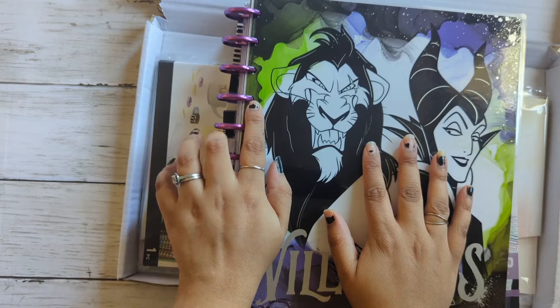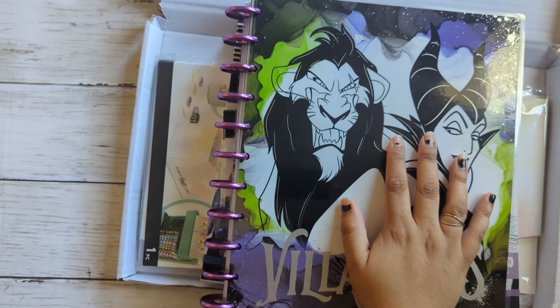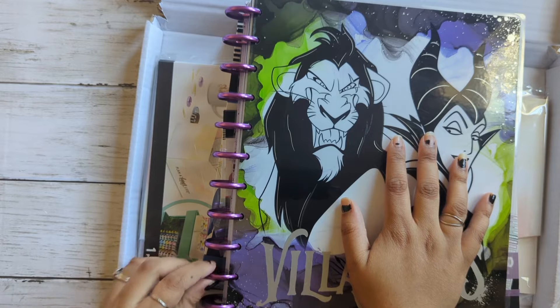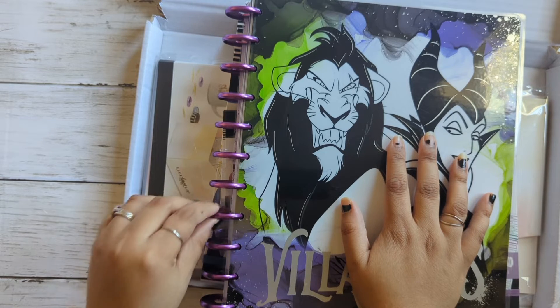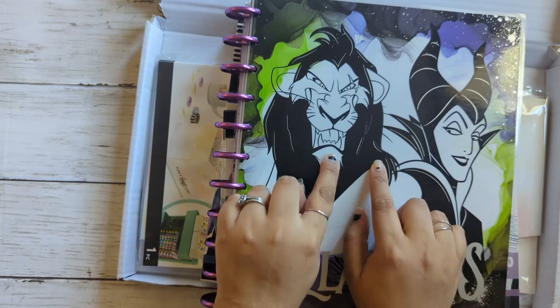I got my planner from Jo-Ann's and it just came like that — some of the paint was chipping off and everything. So that was that. I'm not sure if any of the planners were chipped at the part where the cutout is.